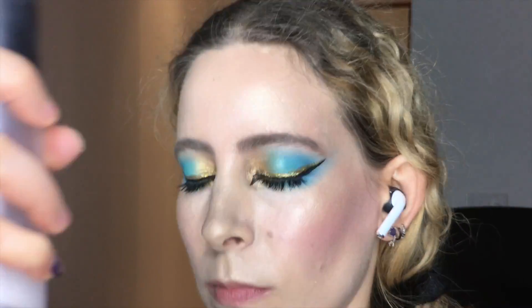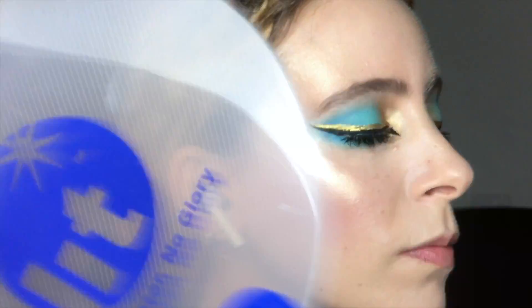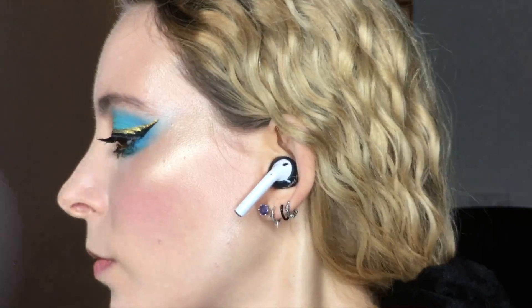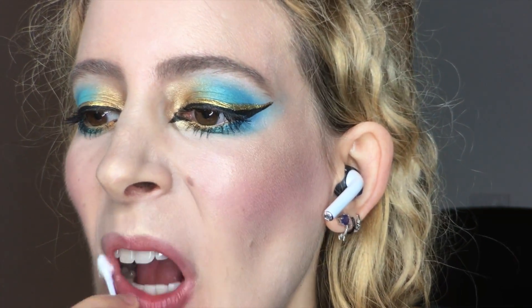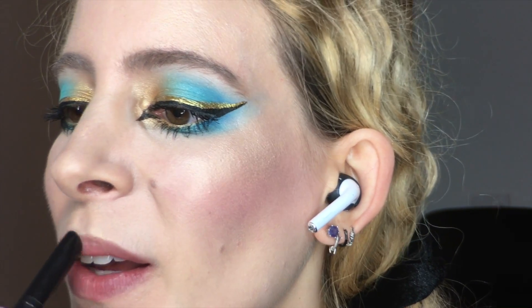MAC Fix Plus — I spritzed on to melt that glow in and fan it dry on the sandy dunes. I prepped the lips by wiping off the lip balm and slid on some MAC Prep and Prime Lip like a little fez.